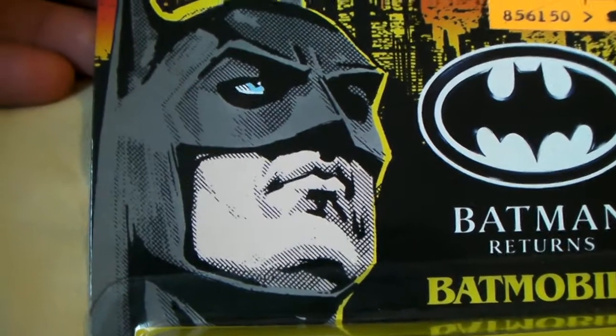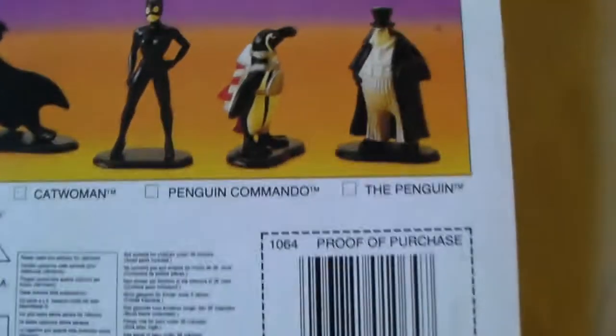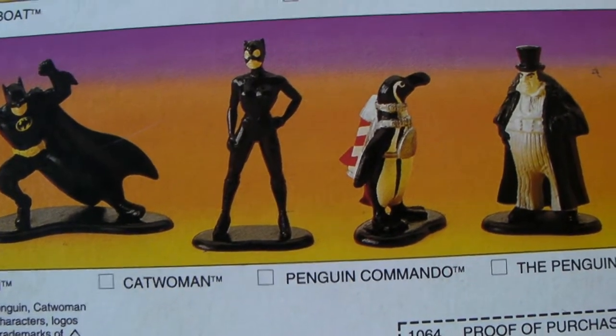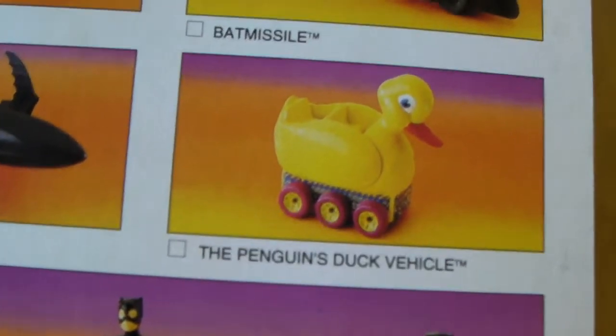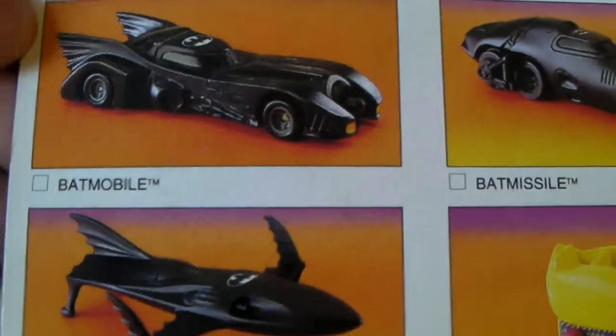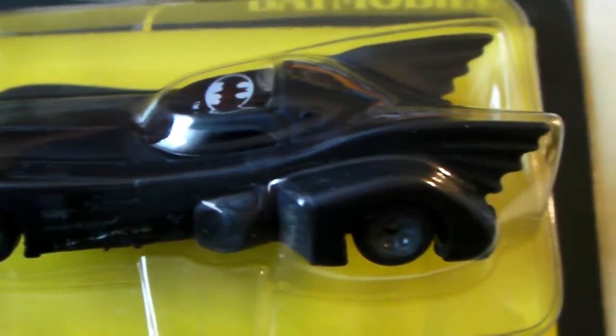This also comes with the little Batman logo sticker here, and a nice little drawing on the front. I really like the packaging on this — it looks old school. Let's see the back. There's another wave that came out for Ertl: some little figures, statue figures, the Duck Vehicle, the Bat Missile, the Batmobile, and the Bat Ski Boat. So yeah, that's the Ertl — pretty nice, really like that.